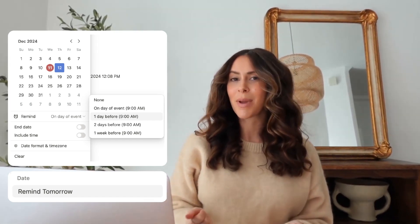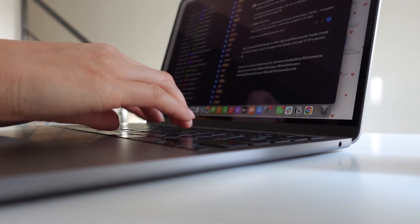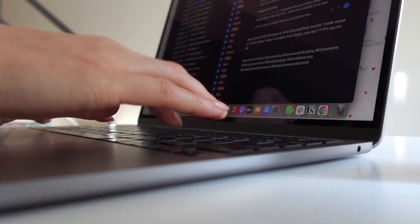For example, reminders appear in my reminder view, gifts for friends show up in my gift view, and tasks I need to complete are displayed in my tasks view. Notion lets me organize the details of my daily life I want to remember. It can be used not only for work-related tasks, but also for many personal activities.